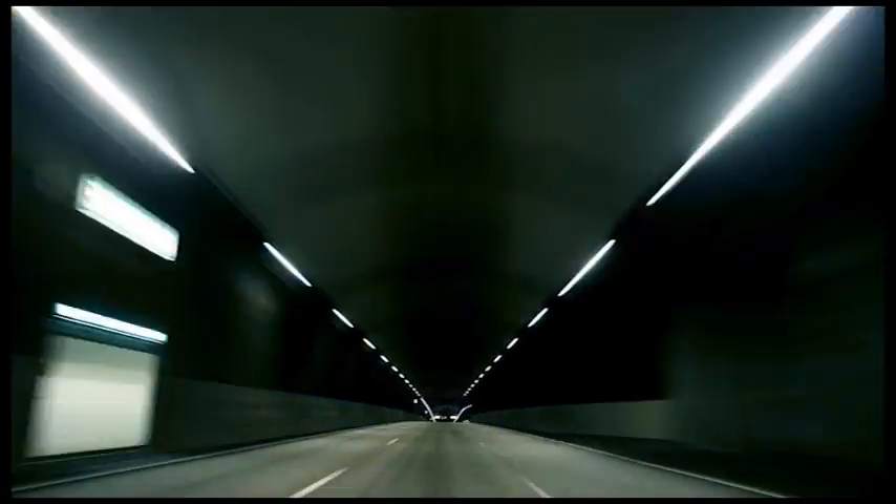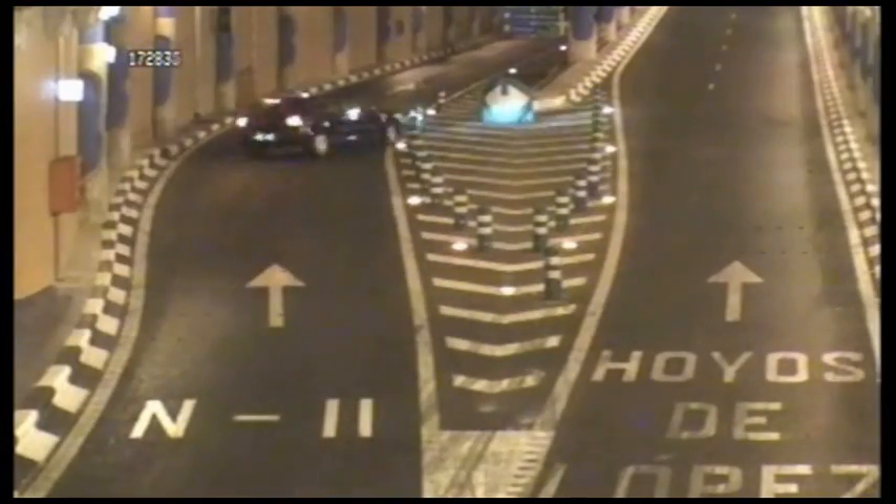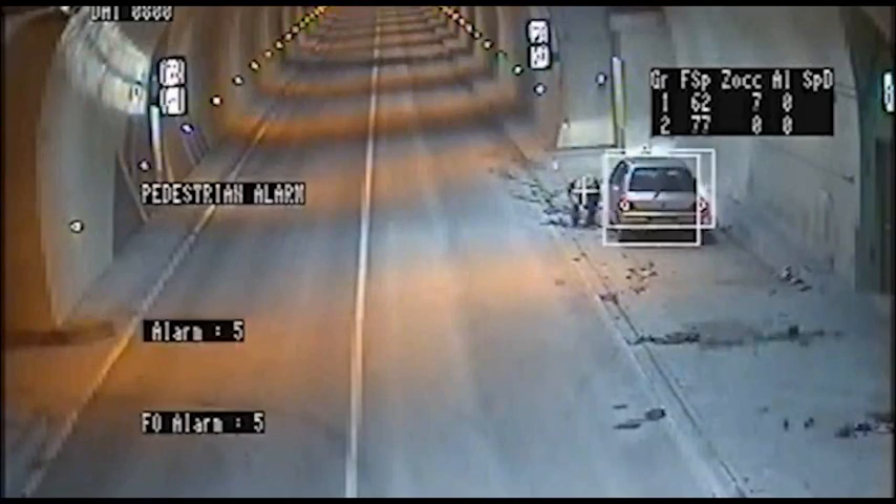Tunnels are probably among the most dangerous motoring environments. Smoke, spilled cargo, and pedestrians can cause a traffic accident that quickly escalates into a major tragedy.